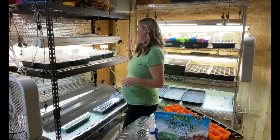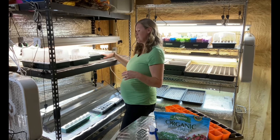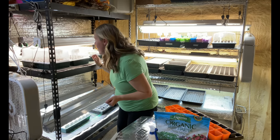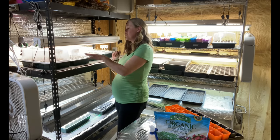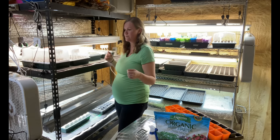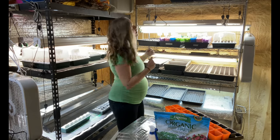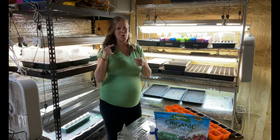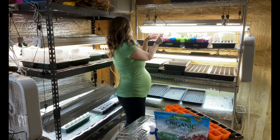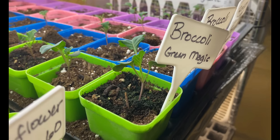These peppers are already starting to sprout, so I'm really happy. They can take up to a month sometimes without heat, but I went through and pulled off the domes for these tomatoes because all of them have sprouted. It looks like a lot of our peppers are sprouting too. I usually keep the domes on until most, if not all, of the seeds have sprouted.